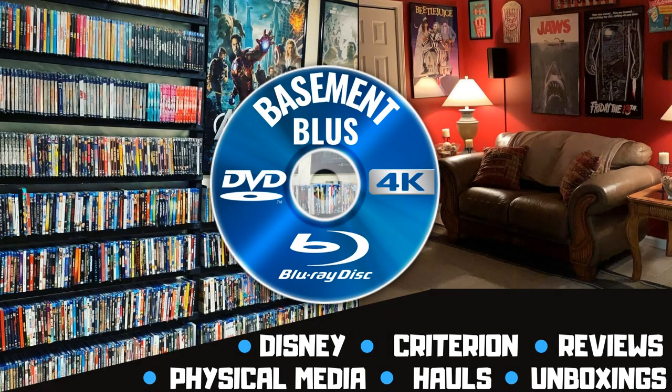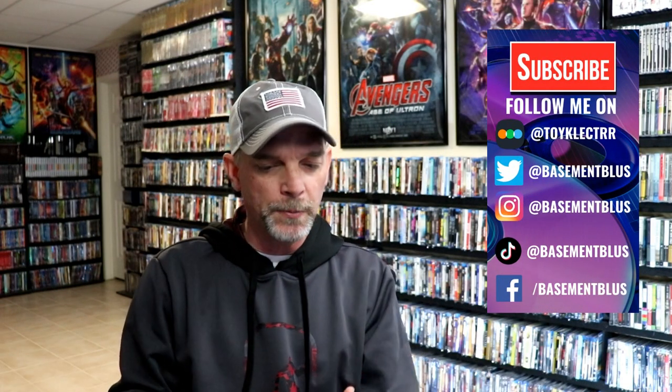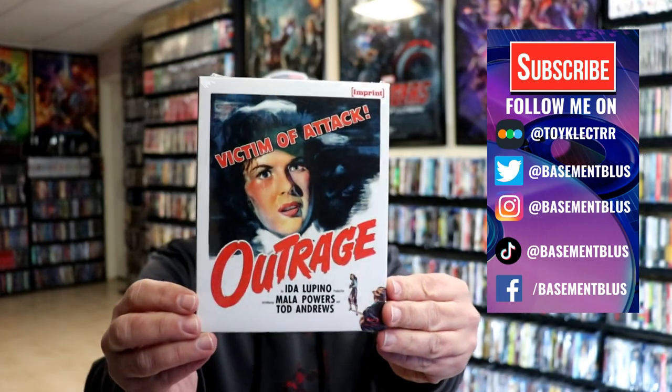Hey, Tony here. Today I'm doing an unwrapping of two new imprint titles from Via Vision, so stick around. I recently received two new titles from Via Vision for imprint films. The first one I've got here is Outrage.